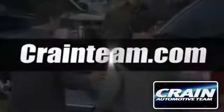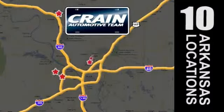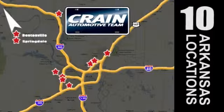Visit us anytime at craneteam.com. Go, go, go — the Crane Team's got them! Craneteam.com!